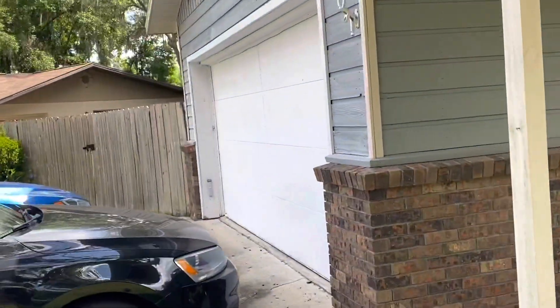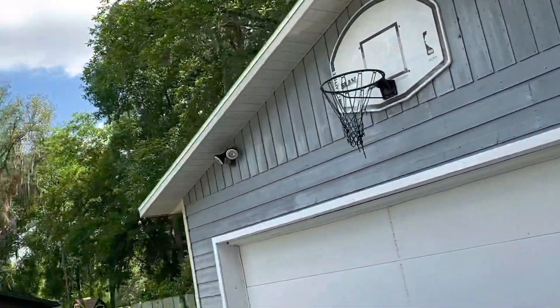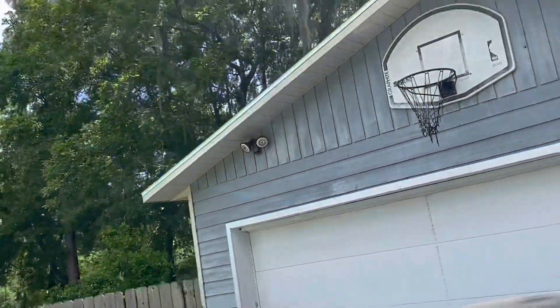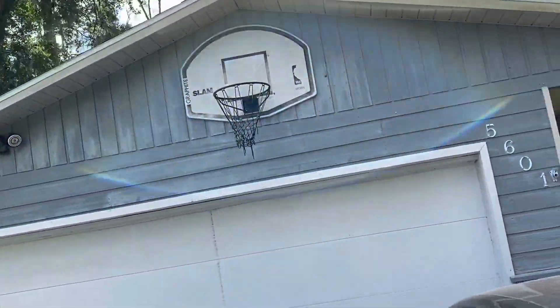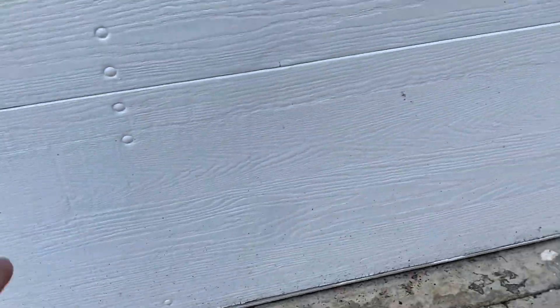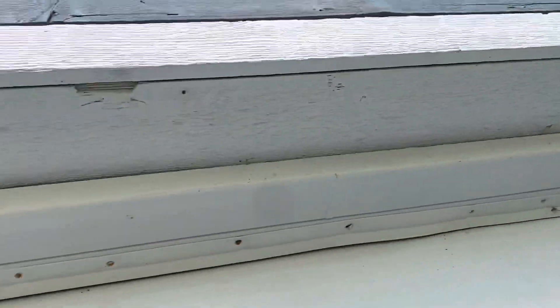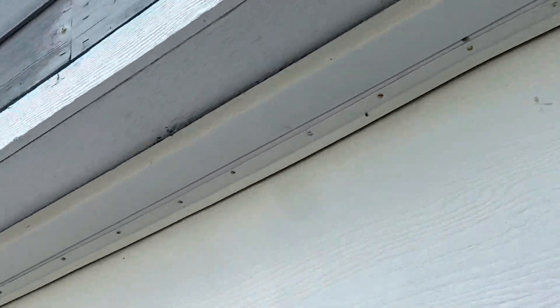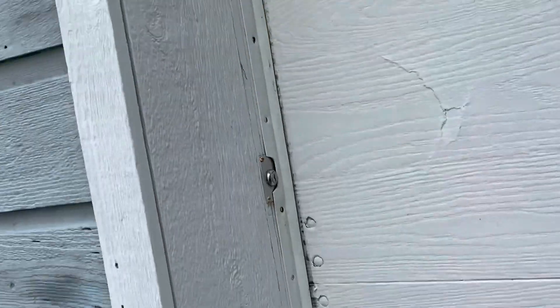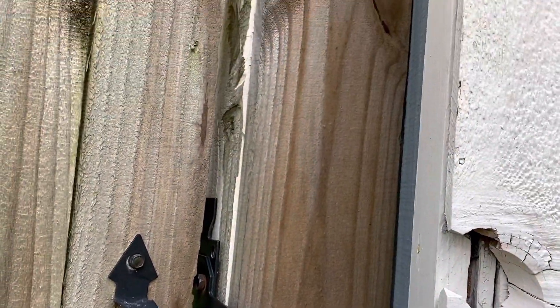There's some trim work that needs to be repaired on the back of the house. You can see there's an old style light door, and you can see where it's starting to crack along the bottom. There's a little wood rot here on the garage, and I noticed over on the left side you can see a knot in the wood that's kind of come out.